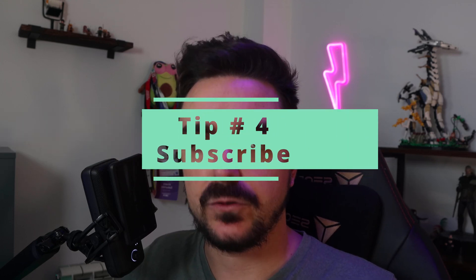Tip number four — subscribe to this channel. Now, seriously, subscribe. Hit that like button. Come on. Subscribe.